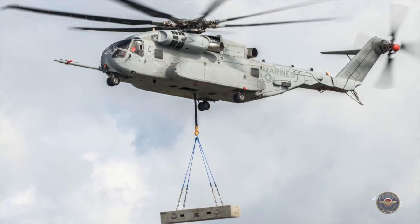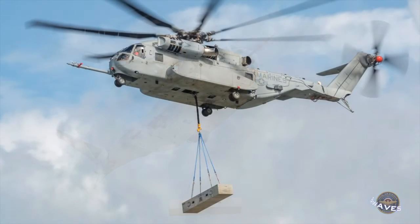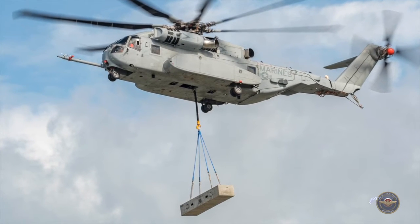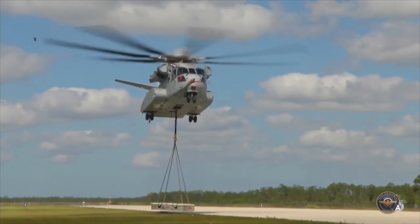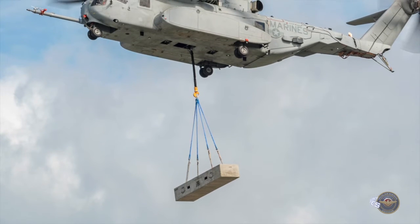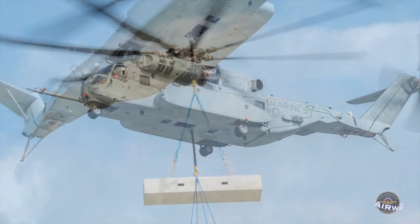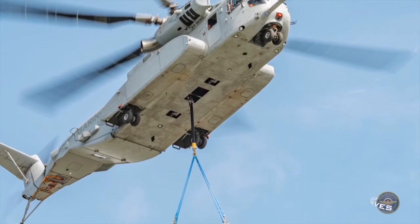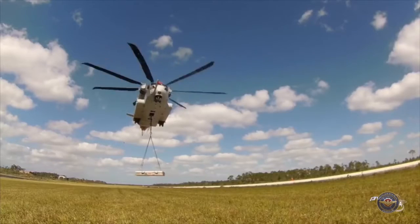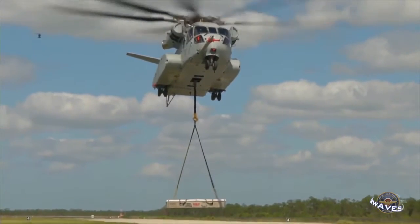The Marine Corps' newest heavy lift helicopter is proving it's worth its weight in loads. The CH-53K King Stallion successfully completed an external lift of a 27,000-pound payload at Sikorsky's Developmental Flight Test Center in West Palm Beach, Florida in June. The out-of-ground effect external load test is the most stressful of lift conditions for a helicopter from a power-required standpoint. For this test, the King Stallion hovered at 100 feet above ground — an altitude greater than its 79-foot main rotor diameter — where power demand greatly increases due to loss of benefit of ground effect. With the delivery of a fourth aircraft to Naval Air Station Patuxent River, Maryland, the King Stallion is well on its way to achieving Milestone C and entering production.